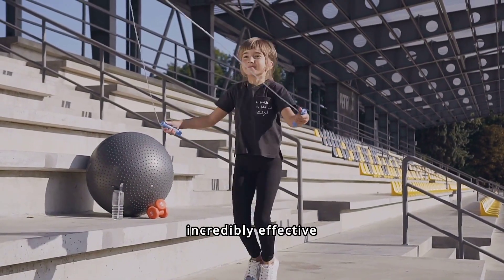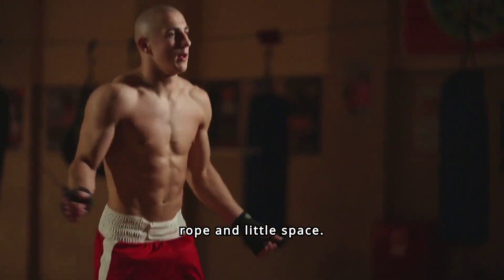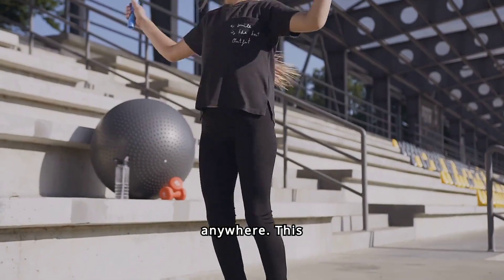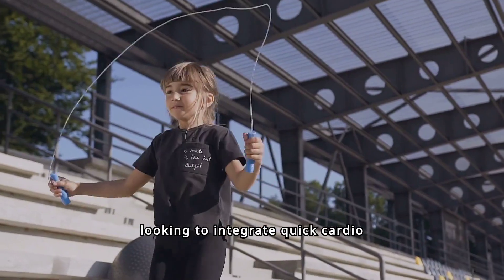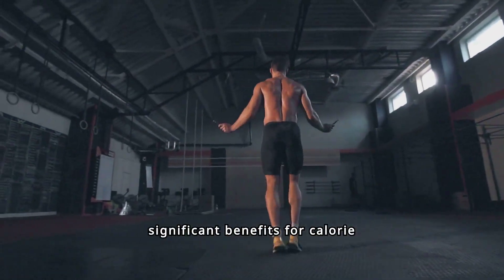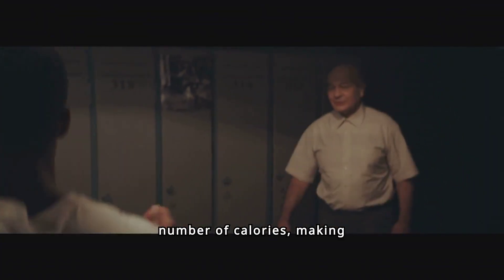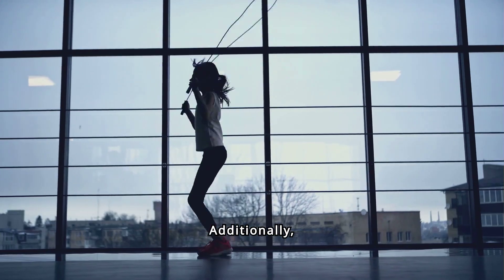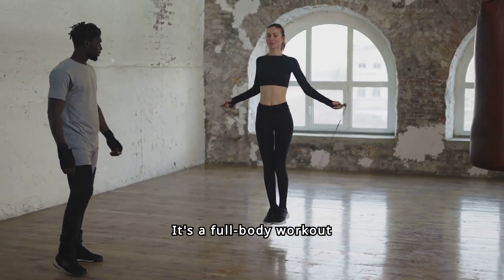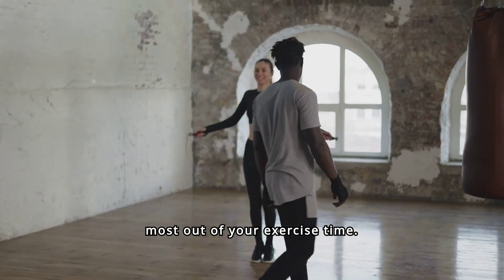Jump rope is a simple yet incredibly effective exercise for weight loss. All you need is a rope and a little space — it's portable, affordable, and can be done almost anywhere, making it an excellent choice for quick cardio sessions. A short session can burn a substantial number of calories, making it a time-efficient workout. Additionally, it improves coordination, agility, and cardiovascular health, and it's a full body workout that engages various muscle groups.